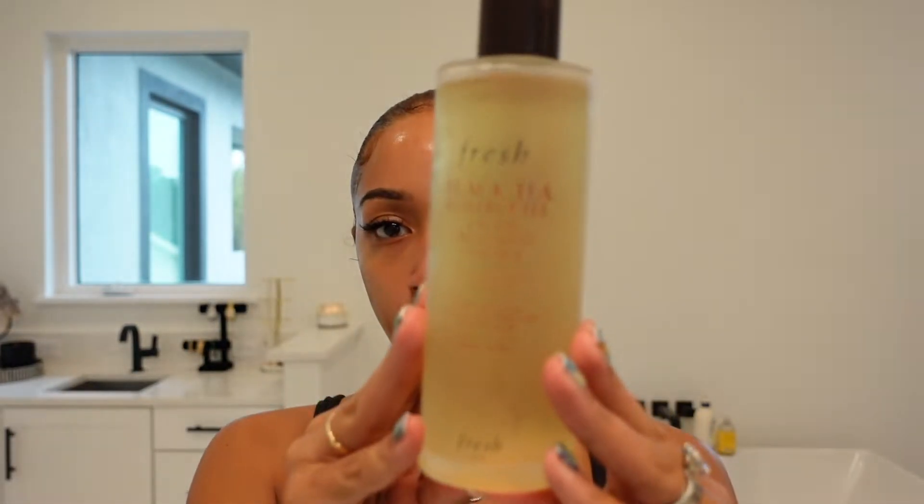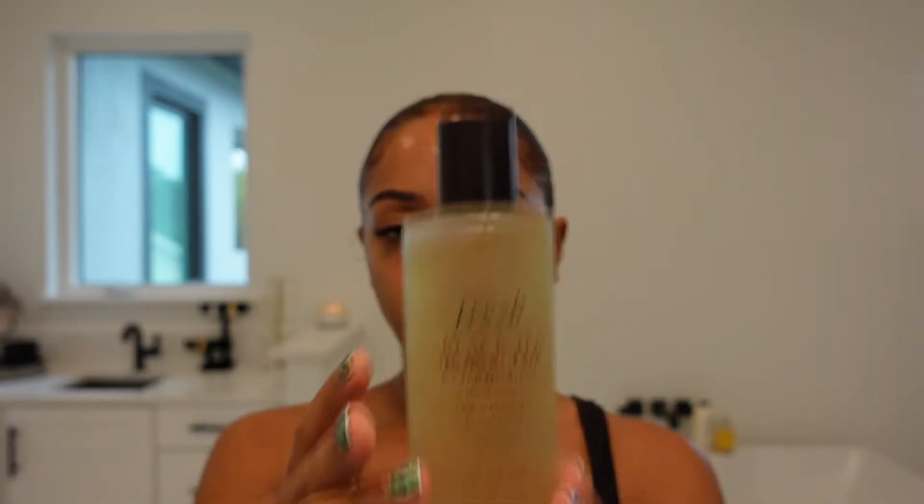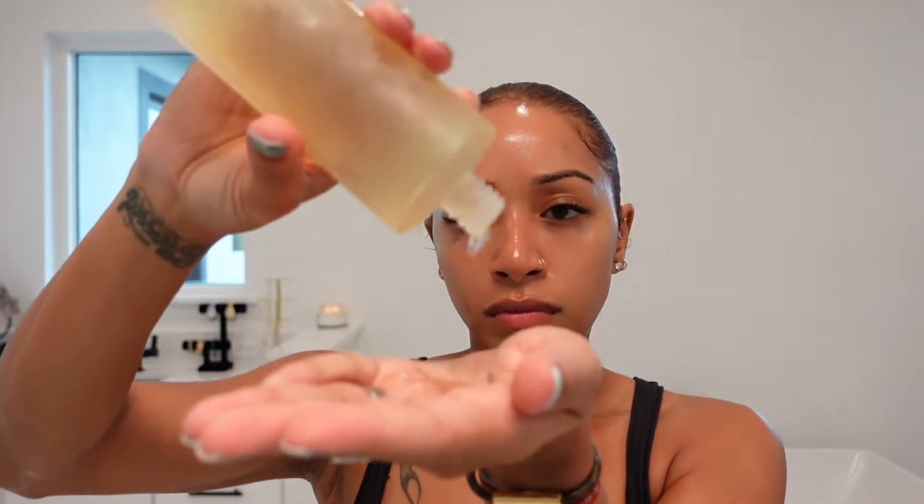Our next product is the Fresh Black Tea Kombucha Facial Essence. I just started using this in my routine and I really love it because I noticed my skin is very hydrated in the mornings from the hyaluronic acid and my pores don't appear as large. The kombucha protects skin against pollution and the mandarin extracts even skin tone. I pour this into my hand and pat it all over my face, then wave to dry my skin.